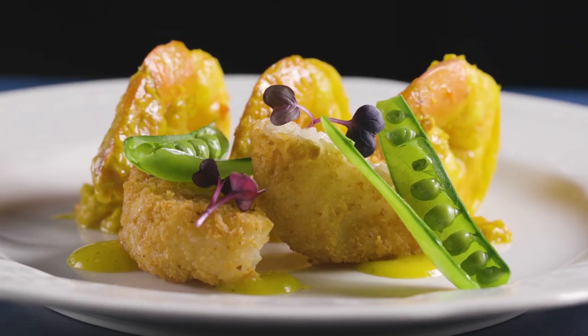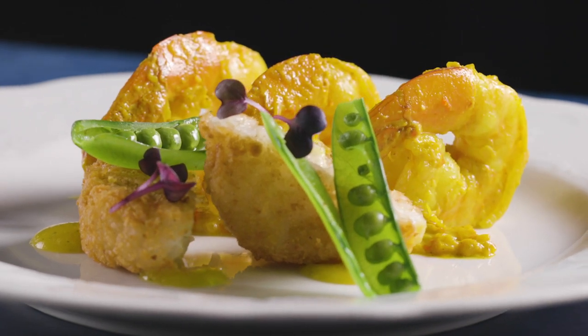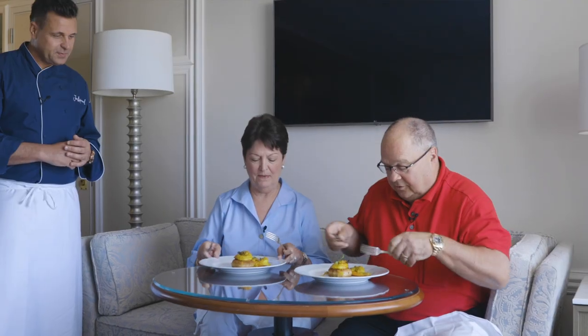There you have it — Durban prawns with coconut rice cakes and mango kaffir lime leaf vinaigrette. If you give it a thumbs up, it's going on the Waterside menu tonight. It looks as beautiful as it smells. We love mangoes. This is one of those dishes you can't stop eating because you want that taste again and again.